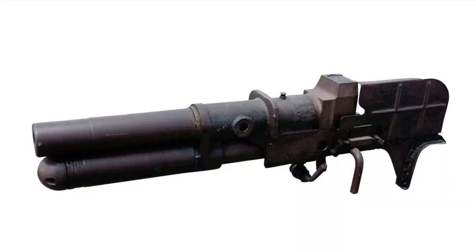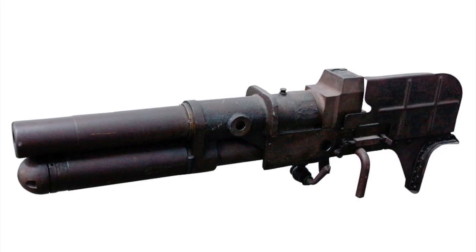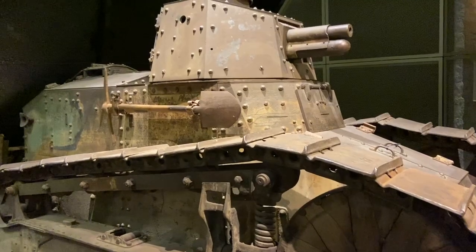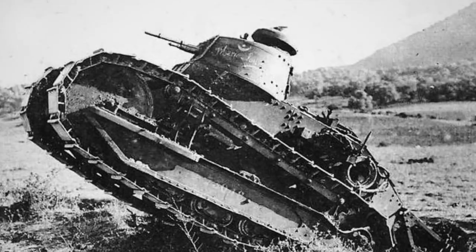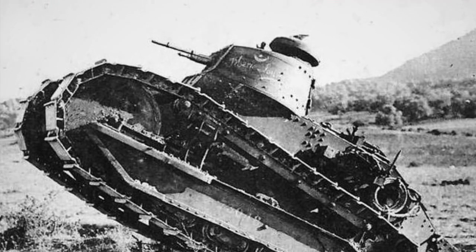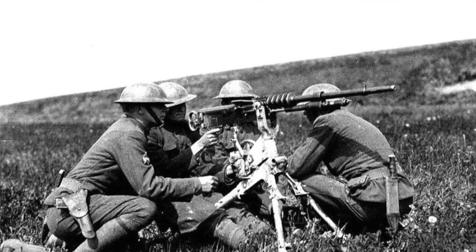This French light tank was the first with a rotating turret, armed with either a Puteaux SA 1918 37mm gun — a French single-shot, breech-loaded cannon that fired at a rate of 15 rounds per minute — or the 8mm Hotchkiss machine gun, which fired at a rate of 450 to 600 rounds per minute, and remained the French Army's heavy machine gun until 1940.